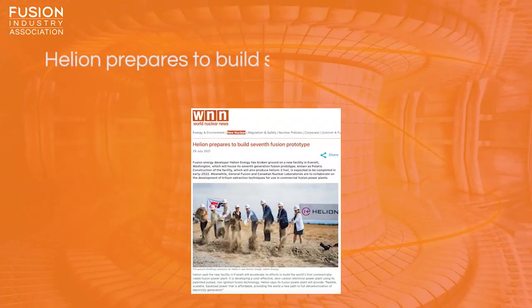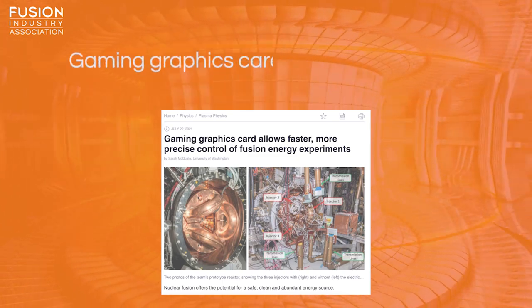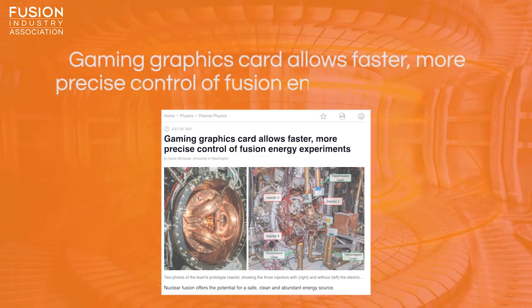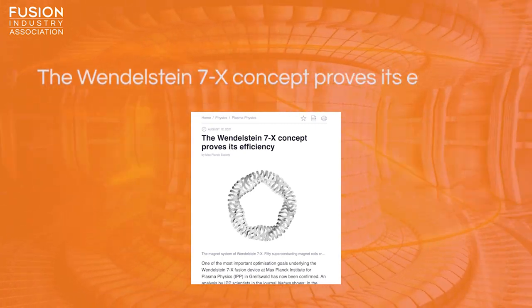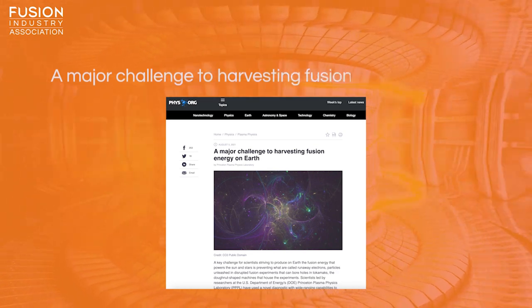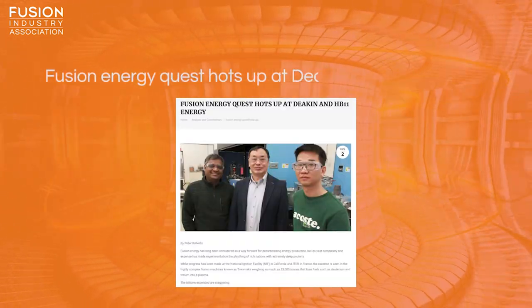Stories today include: 1. Helion prepares to build seventh Fusion prototype. 2. Gaming graphics card allows faster, more precise control of Fusion Energy experiments. 3. The Wendelstein 7x concept proves its efficiency. 4. A major challenge to harvesting Fusion Energy on Earth. 5. Fusion Energy Quest hots up at Deakin and HB11 Energy. And I also have a couple of bonus items for you at the end.